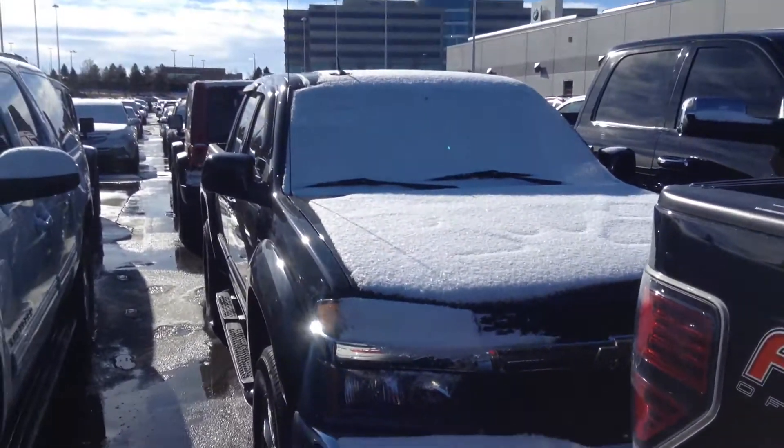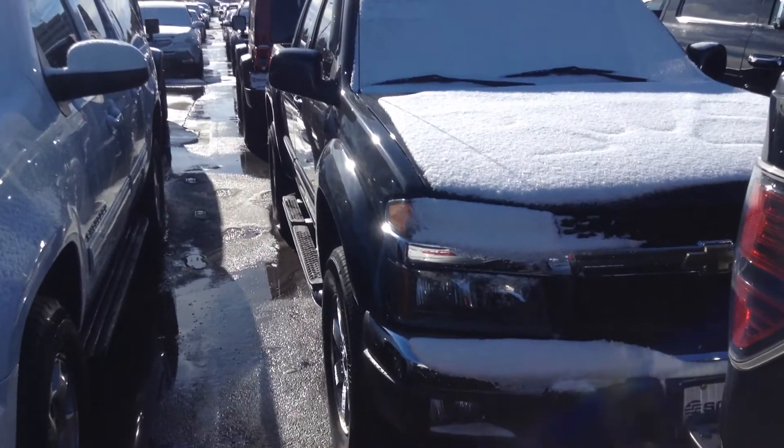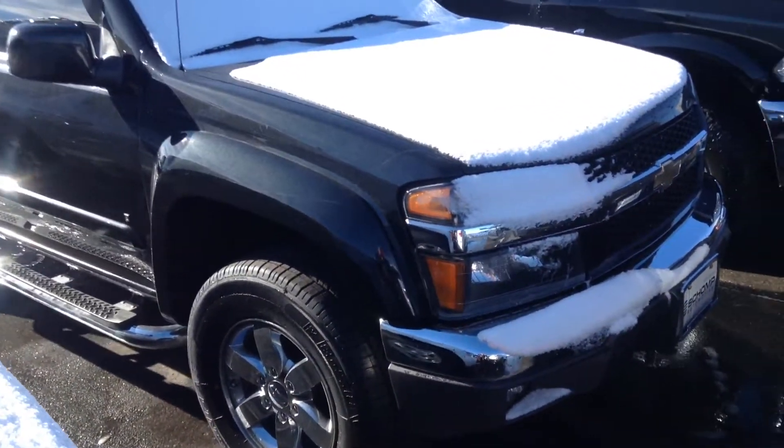Good morning from Sean BMW. My name is Steve Ruffner. This is a 2009 Chevy Colorado. I do apologize — it is covered in snow, so I'm going to try to make the best of this video as I can for you.